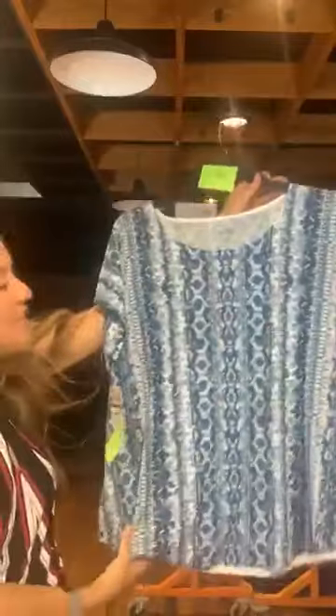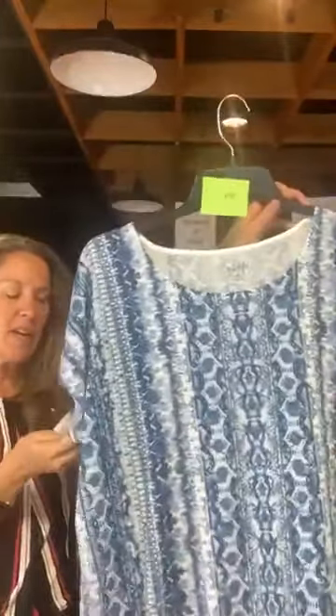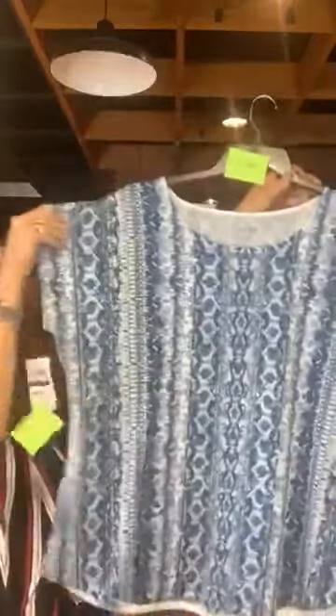Item number 676. This is Style & Company — a very nice, lightweight top. $29.50 original retail, only $10 with us today. Short sleeves and just a pretty blue and white pattern.